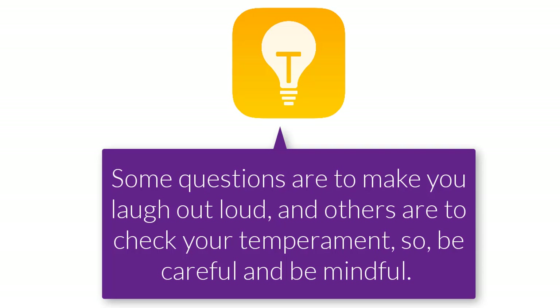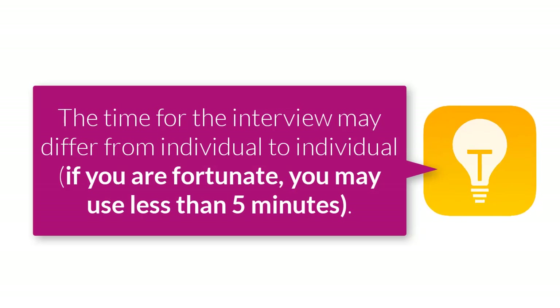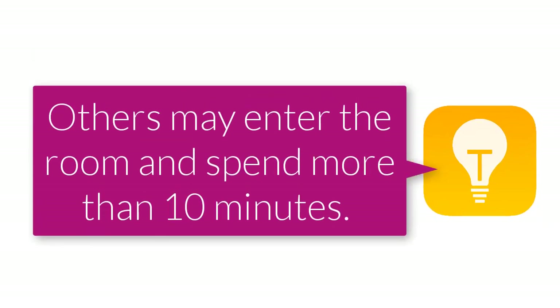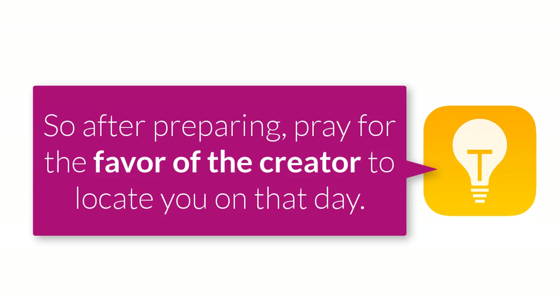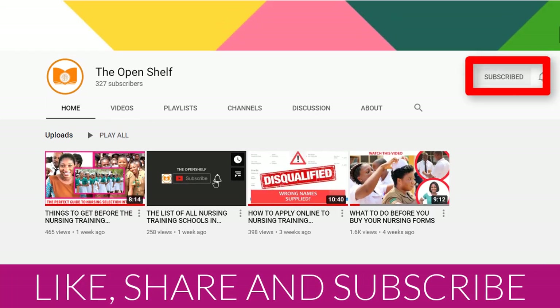Six: be very free but mindful in answering questions — there are some statements you cannot take back. Some questions are meant to make you laugh out loud whilst you are feeling tense, and others are to check your temperament, so be very careful. The last tip: the time spent in the interview room may differ from individual to individual. If you are lucky, you may use less than five minutes; others may spend more than ten minutes. So after preparing, please take your time and pray for favor on that day. If you find this helpful, give me a thumbs up, don't forget to share, and see you in the next video — stay safe.